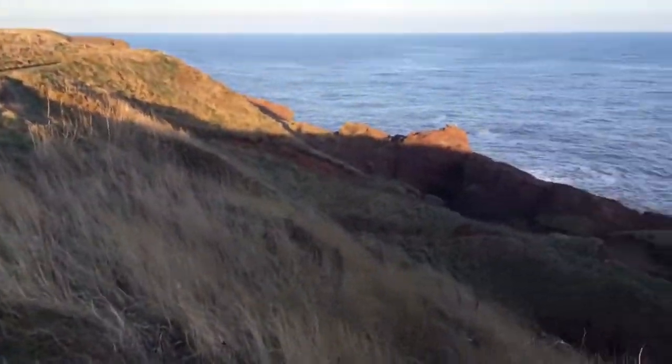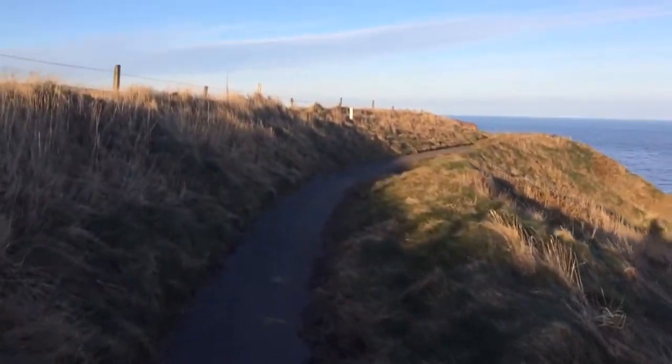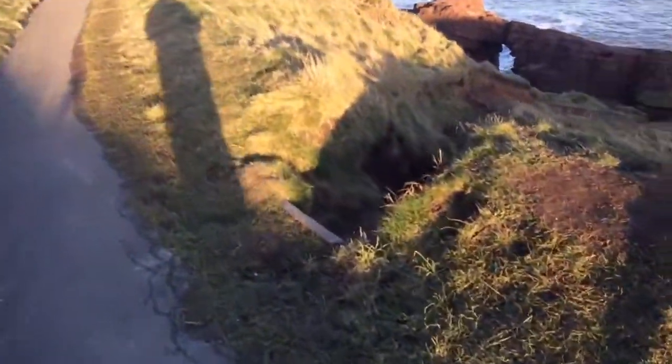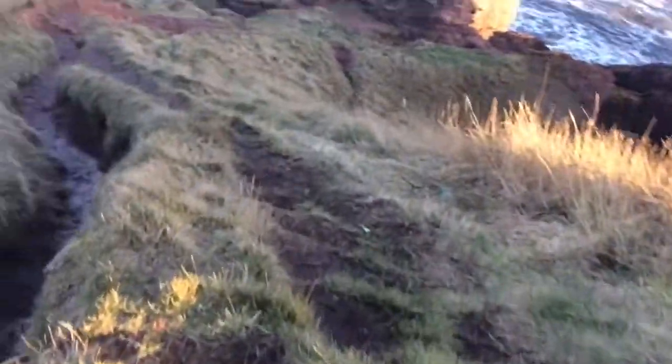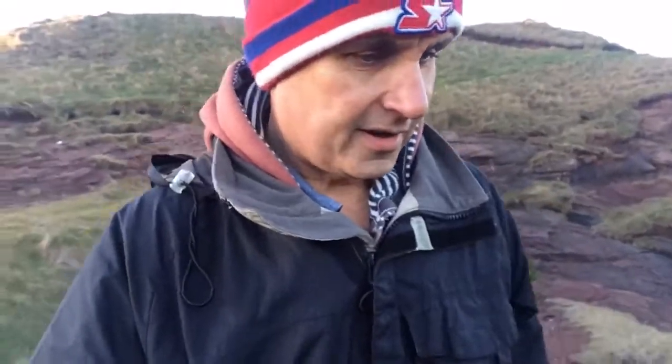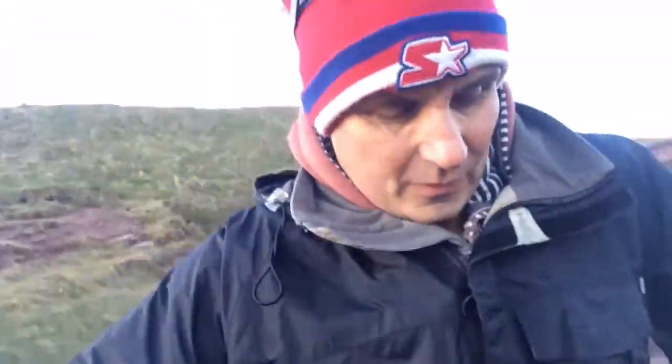I was there yesterday as well, and I never saw it, so it must be tiny. Allegedly it's down here — down these muddy steps over down the side. There's lots of names carved on the rock, and it's just before the entrance.